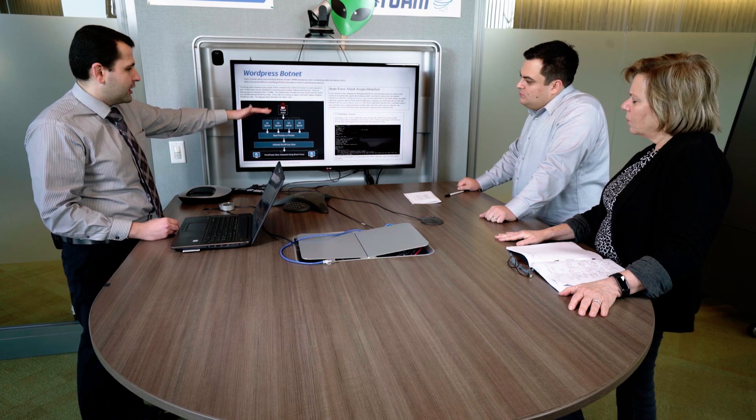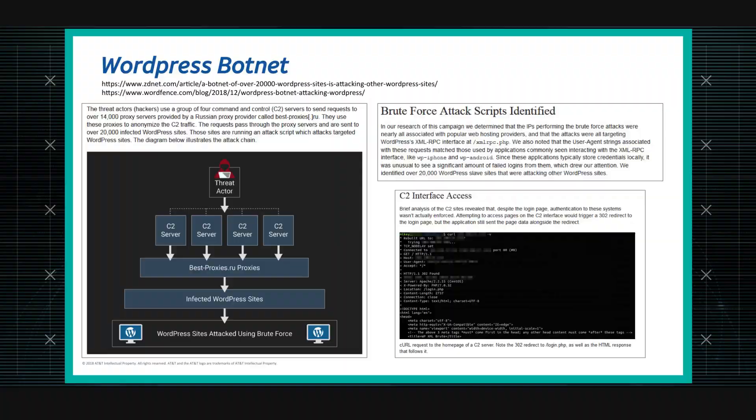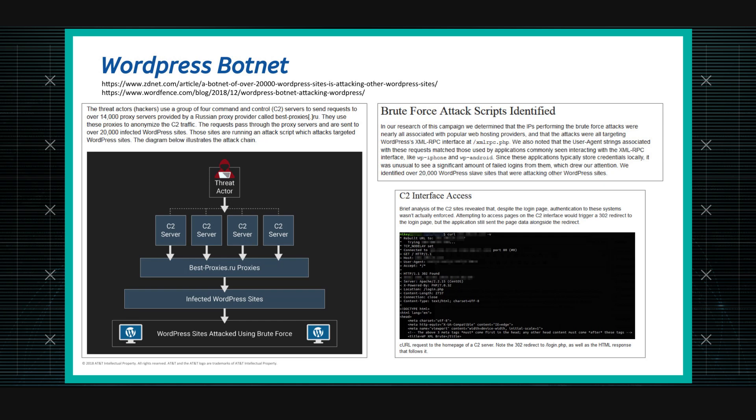The way they were hiding themselves was by going through this bestproxies.ru service, which makes it so that when you're using the internet it looks like you're coming from about 20,000 different endpoints. They then sent commands to the infected WordPress sites, which would in turn try to attack other WordPress sites.